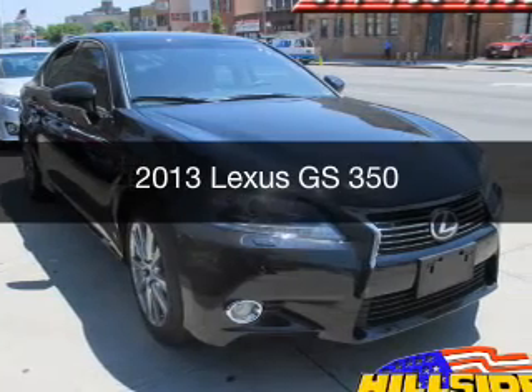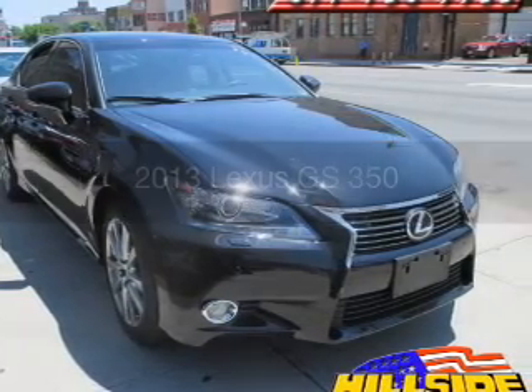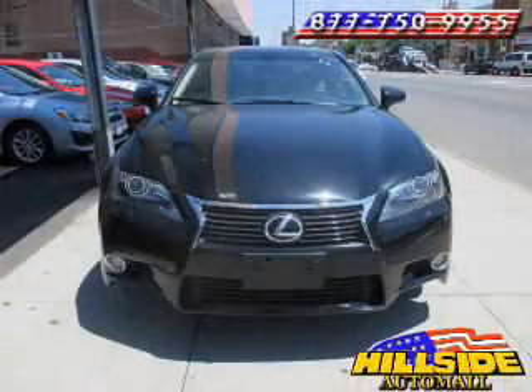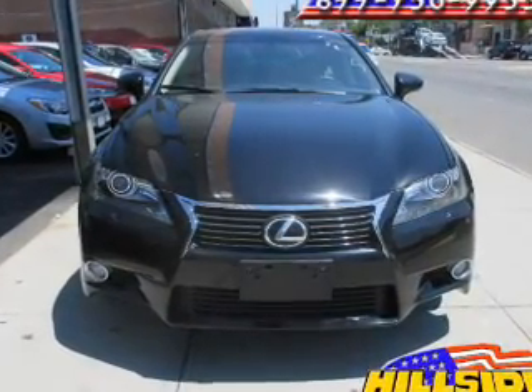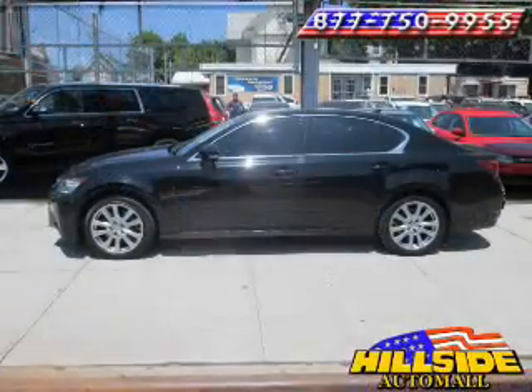This is a used 2013 Lexus GS350. It's powered by all-wheel drive, a 3.5-liter six-cylinder engine, and a six-speed automatic transmission.